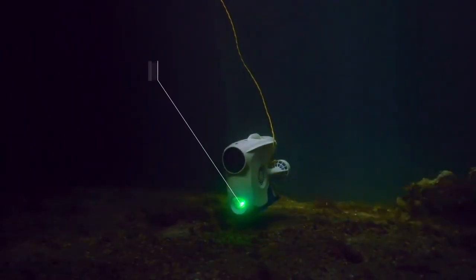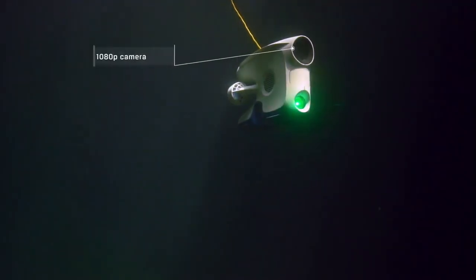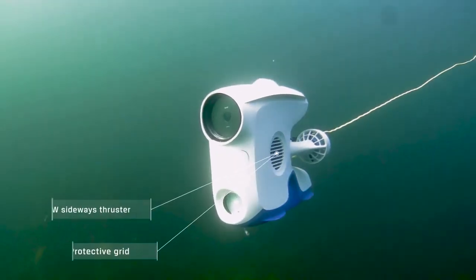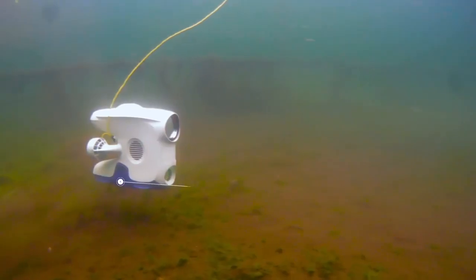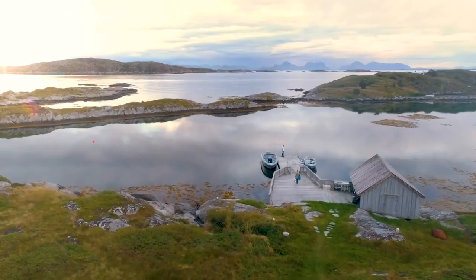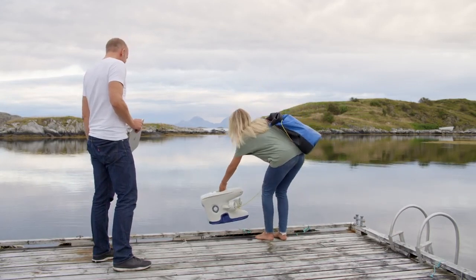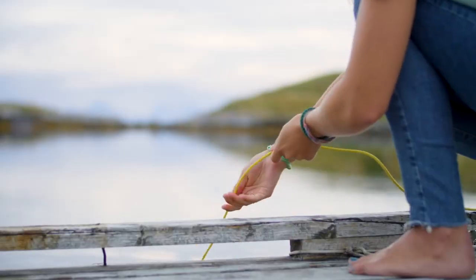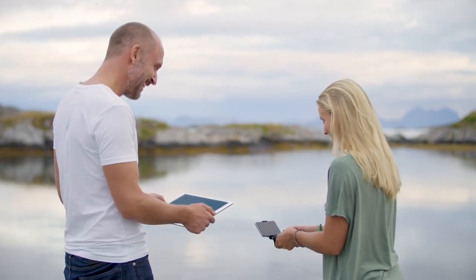Introducing the BlueEye Pioneer, an underwater drone developed in Norway. Designed for optimal performance in all conditions, from the Arctic Ocean to tropical waters, it moves with total stability, and its auto-control features make the Pioneer extremely easy to operate, even for first-time users. That's because we want to make the ocean accessible for everyone, everywhere. Our goal is to inspire curiosity by providing the world with an eye underwater.